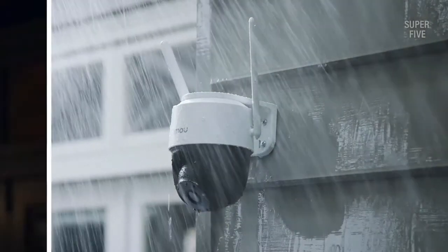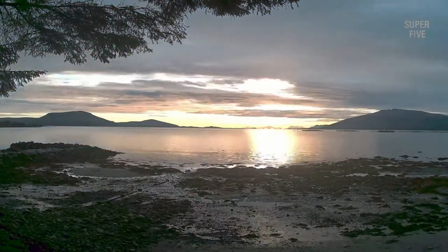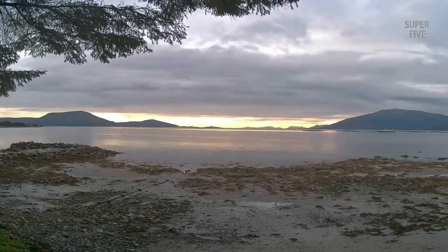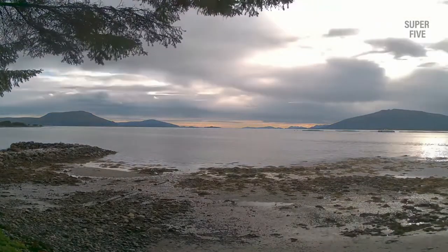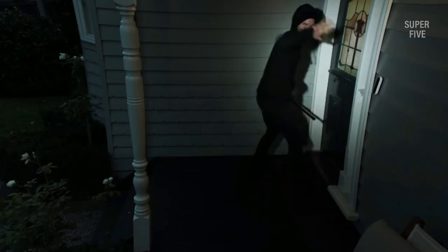PTZ surveillance cameras are ideal additions to your security system, perfect for keeping an eye on your factory facilities, parking lots, or home. The highest-end ones have excellent long-range optical zoom lenses, and the unique ability to record videos in 4K Ultra HD quality. But finding the best 4K PTZ security camera is challenging.